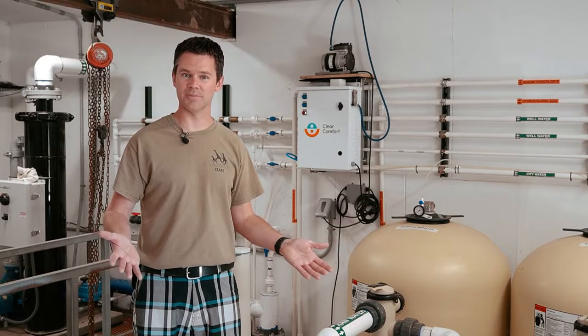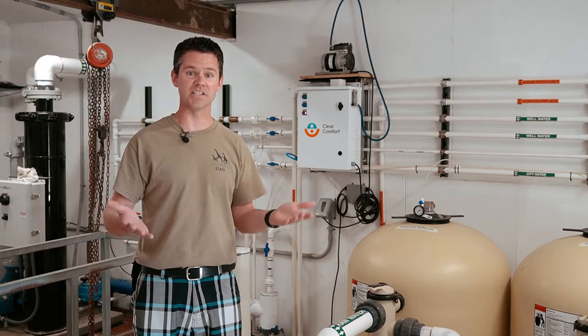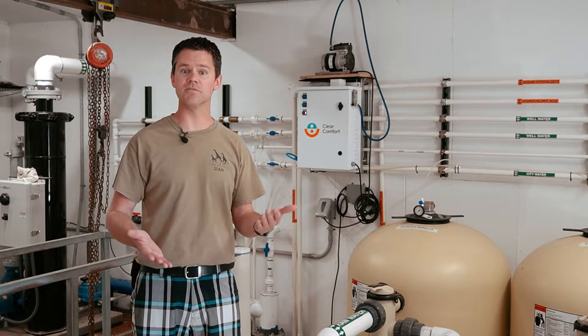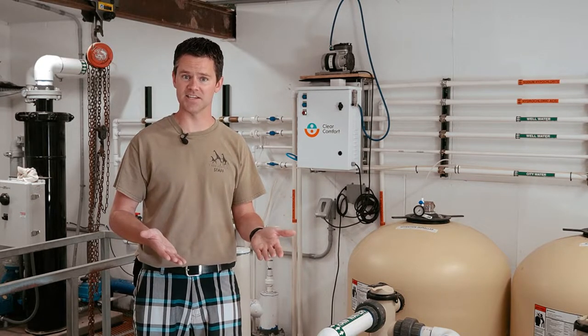After the water passes through the strainer baskets, it goes through these media filters. This is the part of the system that does the majority of the cleaning work. These filters mechanically remove most of the dirt, algae, and other contaminants down to about 5 microns in size.